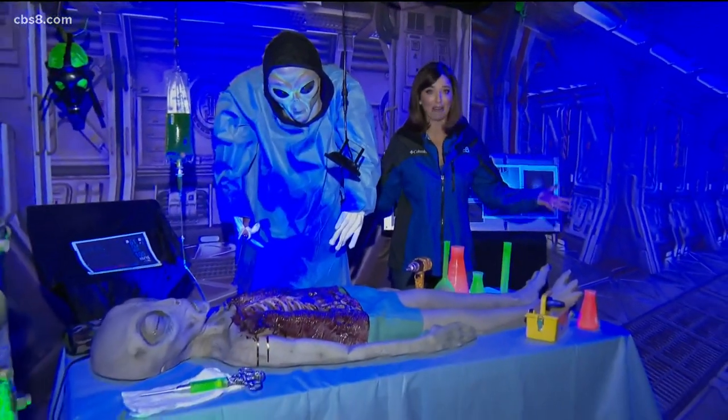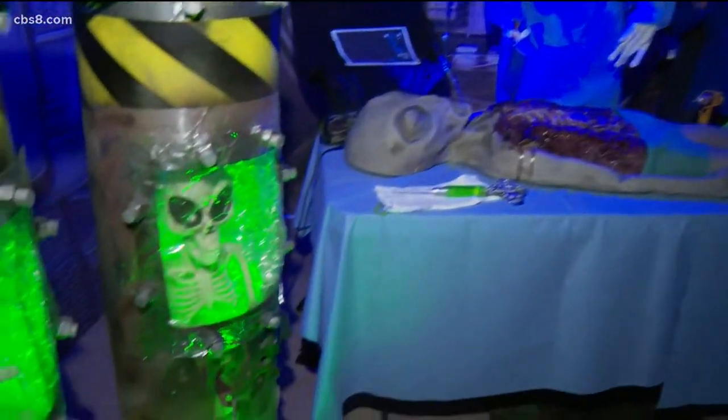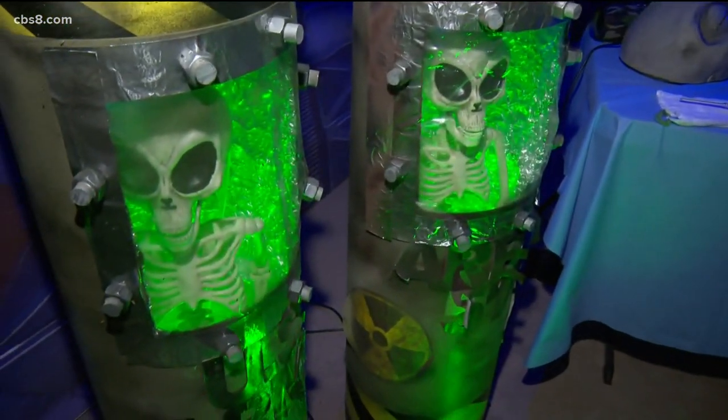Check this out. It is literally out of this world. The best part is it follows all the safety guidelines while allowing kids to experience the true joy of Halloween.